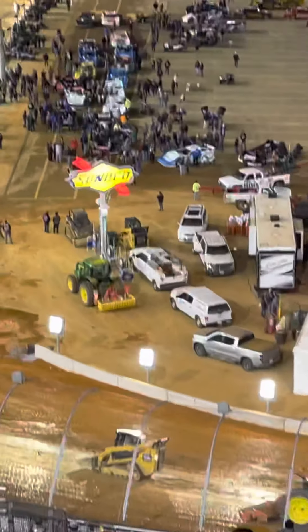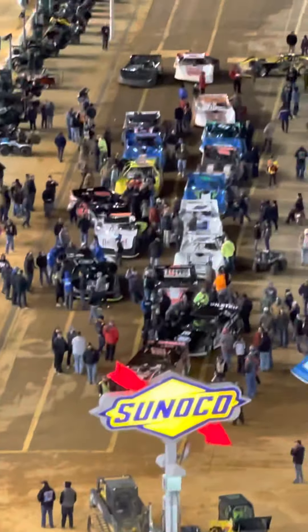That's a fun little stroll down the pit area there — that's my kind of pit walk right there. Dirt Super Late Models here at the Bristol Motor Speedway.